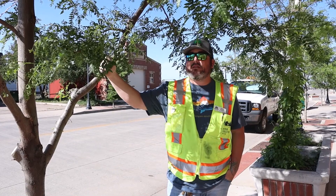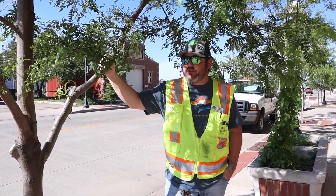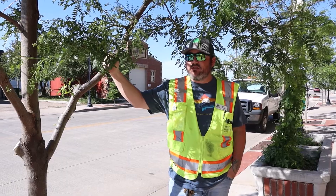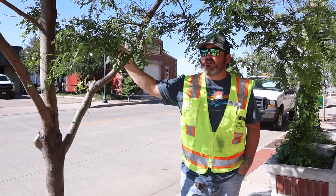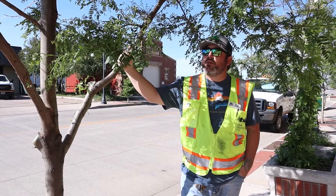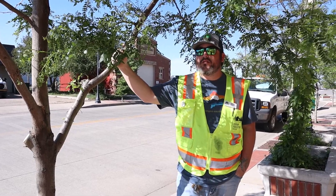The next tree we're going to talk about is the honey locust. It's an extremely tough urban tree that grows well here in Cheyenne. You can see here it's in a downtown location along the street, and these trees are doing pretty good with lack of water and these hot conditions next to the road.